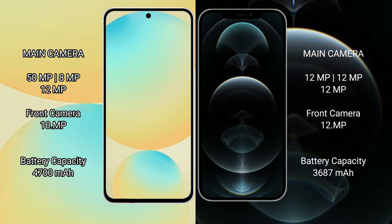Samsung Galaxy S24 FE has a 4600mAh battery with 25-watt fast charging support. iPhone 12 Pro Max has a 3687mAh battery with 20-watt fast charging support.